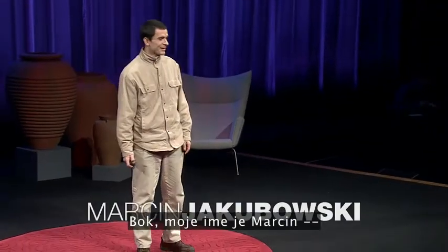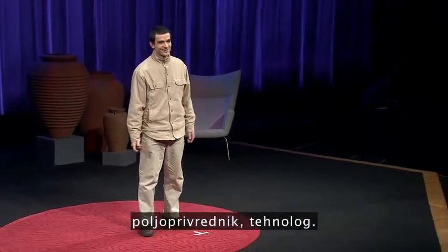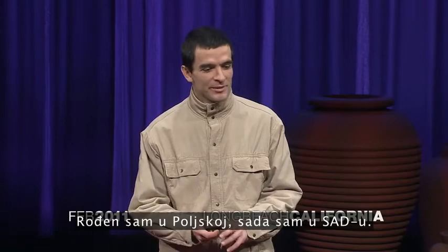Hi, my name is Marcin, a farmer and technologist. I was born in Poland, now in the US.